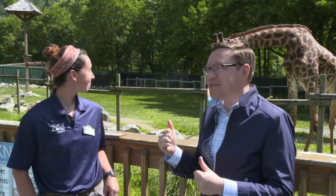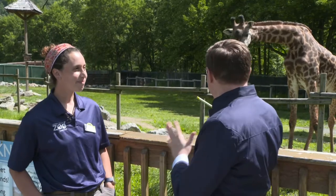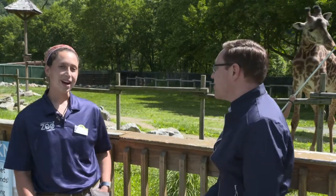We're here at the Lehigh Valley Zoo. Dan Fremuth alongside Liz, the lead keeper here at the Lehigh Valley Zoo. We are obviously at the giraffe barn. Tattoo is behind us. Liz, take us through exactly what we've got going on here with Tattoo.